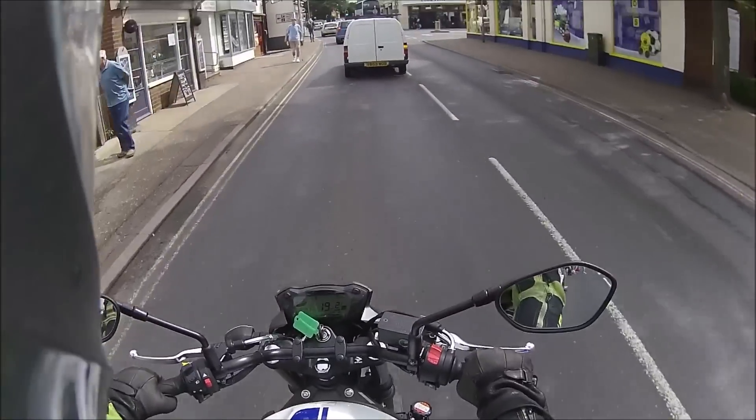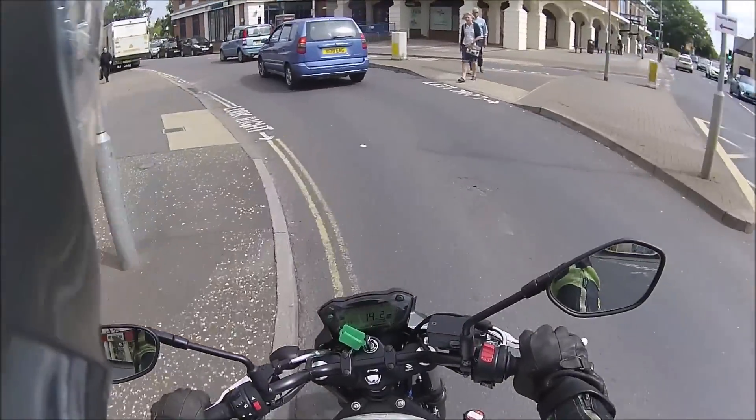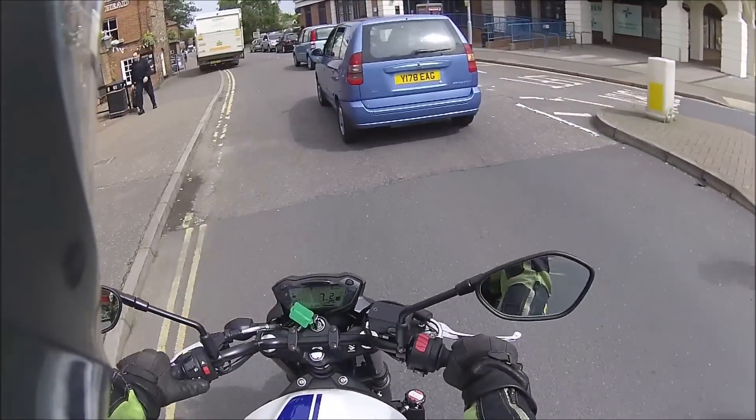I purposely went over those bumps just to see what the suspension is like. The suspension is a bit hard. There was quite a jolt there, but perhaps it's because I'm used to the weight of mine kind of balancing it out.